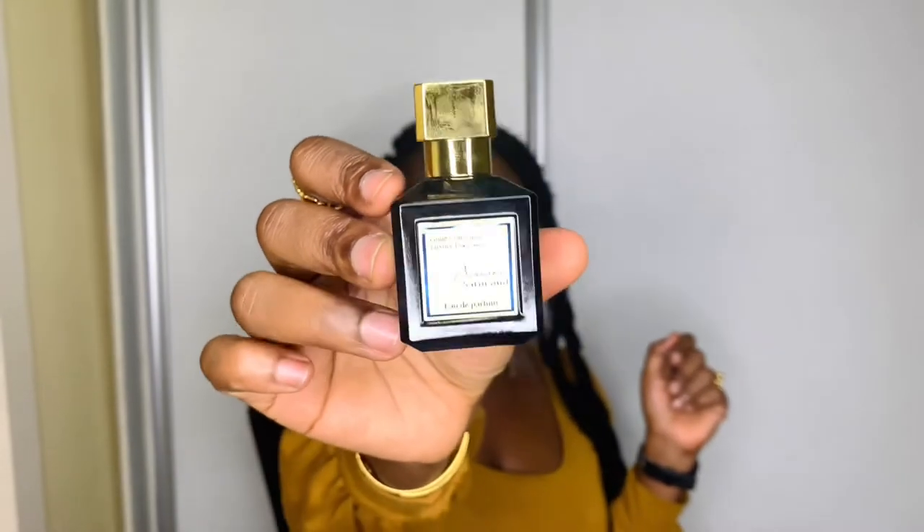Next on my list is Barakat Satin Wood. If you've checked out my male fragrance collection — I'll leave it linked above — I've talked about this perfume before, but let me go through it again. Barakat Satin Wood is such an amazing perfume. This is 25ml. The notes include agarwood, Bulgarian rose, rockish rose, violet, and vanilla. This perfume is so good — it goes both masculine and feminine ways.